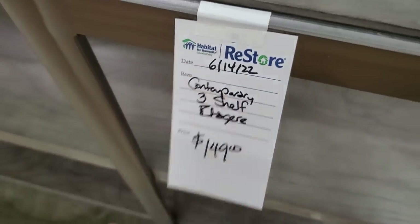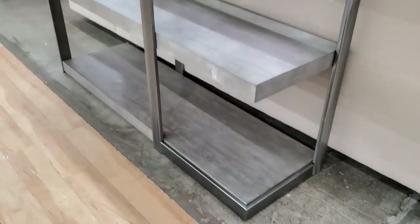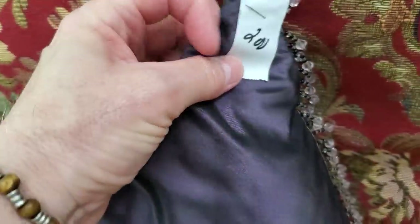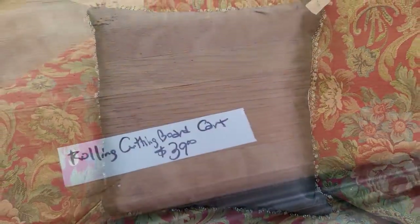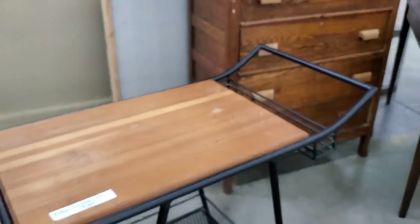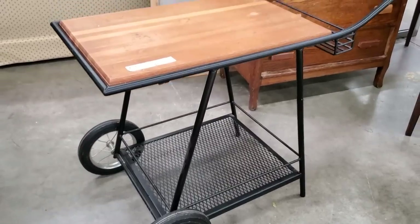Look at this contemporary shelf for $149. They get a lot of designer pieces in this particular Habitat ReStore. Check out the ReStore for pillows — that one's $2. They also had a rolling cart here for $39. I think that would make a beautiful coffee bar, or it'd be beautiful outside for displaying your plants.